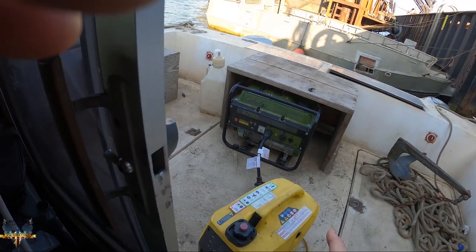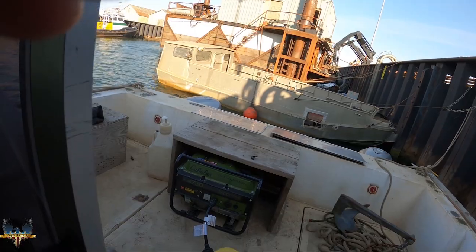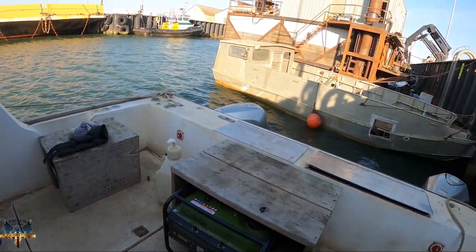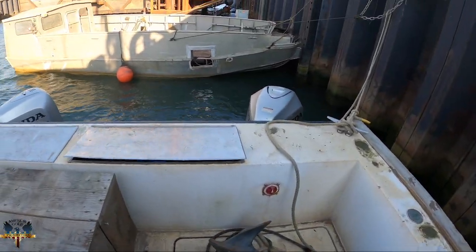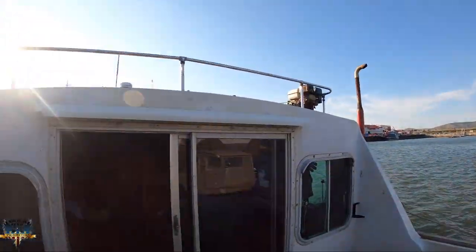For power this is all we've got — a generator here, another heavy-duty generator to run the microwave, and then the rear anchor and the two motors. That completes the tour of the Wild Ranger.